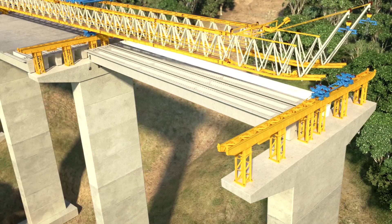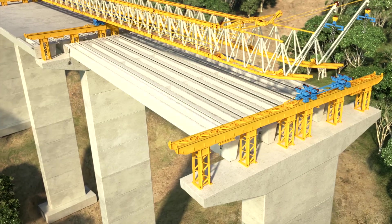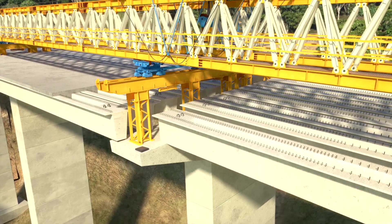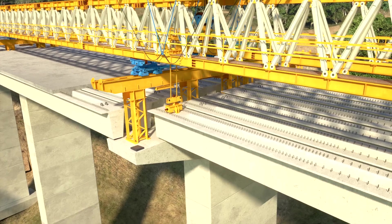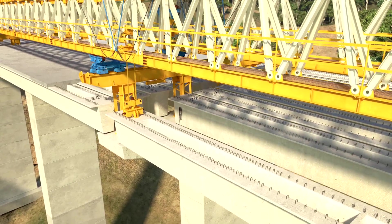First, the three central girders are launched, followed by the girders next to them. For the erection of the edge girders, they are lowered on top of the headstock and then shifted to their final position, completing the span by placing the girder next to them.